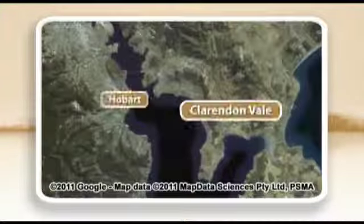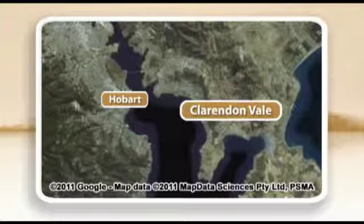Our next suburb is Clarendon Vale. It's located 15km east of Hobart CBD. With a population of 1,464 in the last Census, it was also originally a public housing area in the 1970s. Today, just like Gagebrook, much of the housing stock has been sold to private owners. The older stock is made up of three-bedroom brick veneer houses. Many have been rendered. The area also has a mix of newer stock in private housing areas. Clarendon Vale Public School is within the suburb and Rockabee High School is nearby.